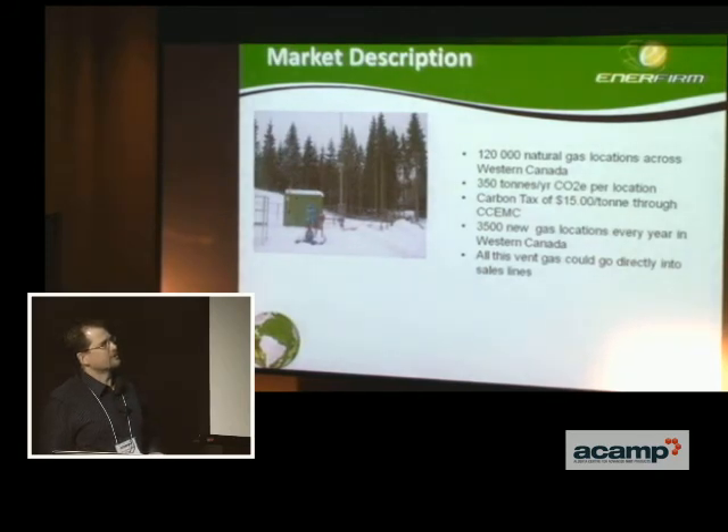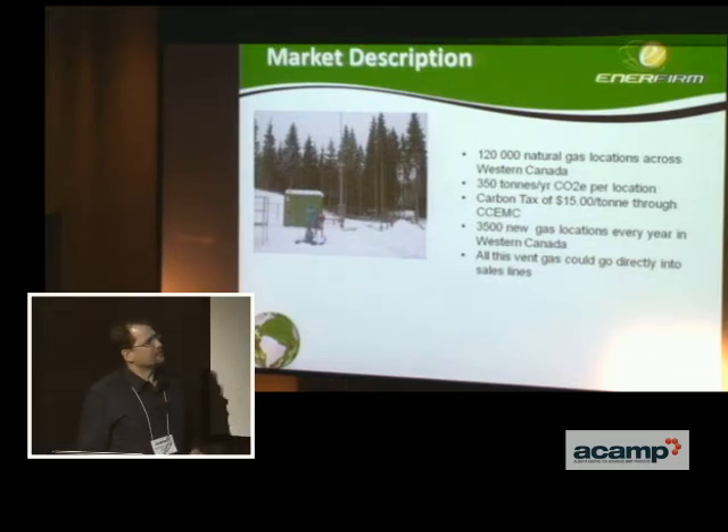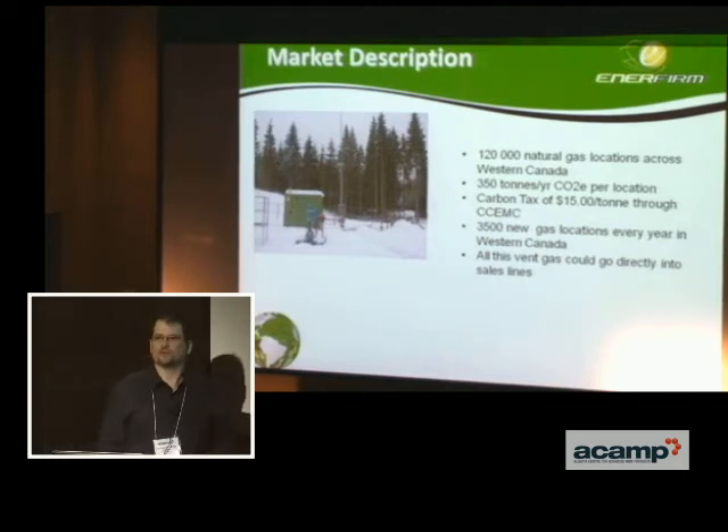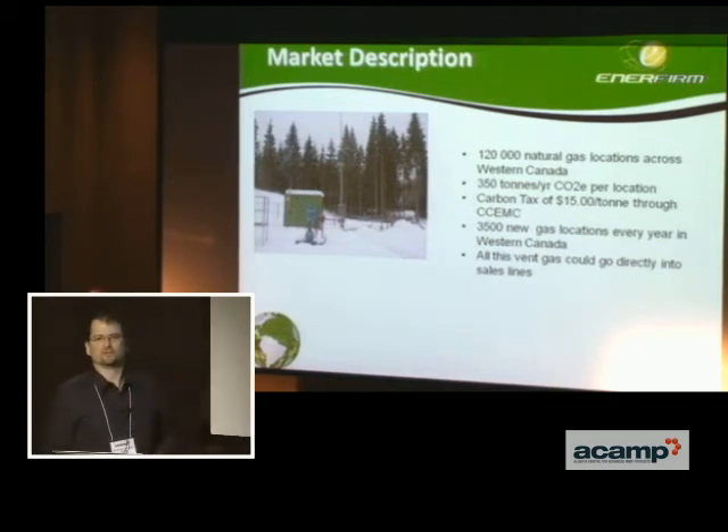There are about 120,000 natural gas locations across Western Canada. The carbon tax through CMEC is not implemented yet, but of the 3,500 new locations every year, we just want to keep the gas in the pipe, going to the consumer and not into the atmosphere. There's a lot of work to be done in this area.